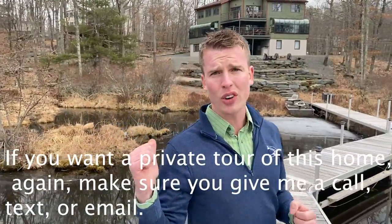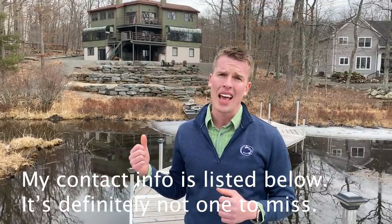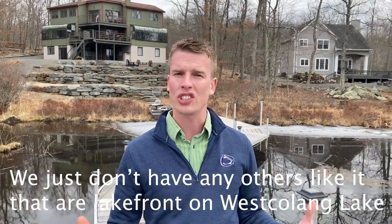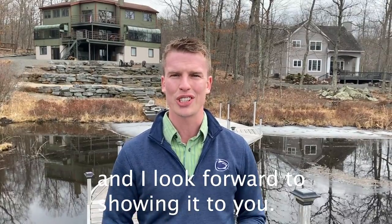If you want a private tour of this home, give me a call, text, or email — contact information is listed below. It's definitely not one to miss. It's a one-of-a-kind property. We just don't have any others like it that are lakefront on West Colang Lake, and I look forward to showing it to you.